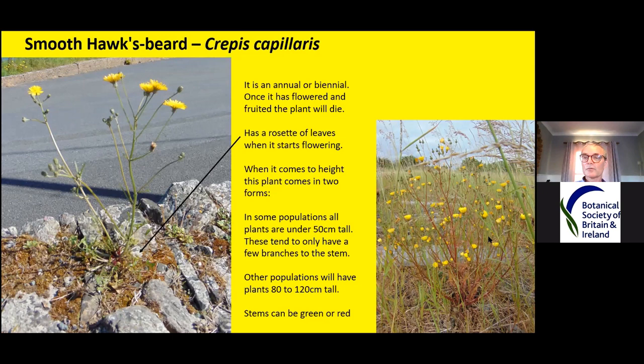Then you get plants like the one on the right that are big and bushy with many branches — they look quite different even though they are actually the same species. The stems can be either green or red. The bigger plants can be 80 to 120 centimetres tall, and that often means people misidentify them for another species because they're bigger than the books indicate. Most books imply they only grow to 80, perhaps 90 centimetres.